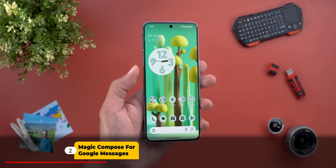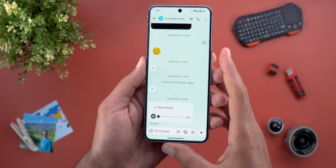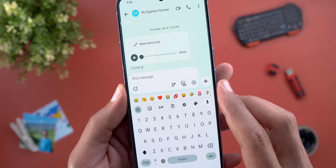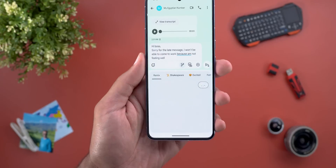The second feature is called Magic Compose for Google Messages, which I have on my 8 Pro, so let me show you how it works. When you open a conversation you will see a pencil with a star next to it. You first need to paste or write your message and then tap on the button.